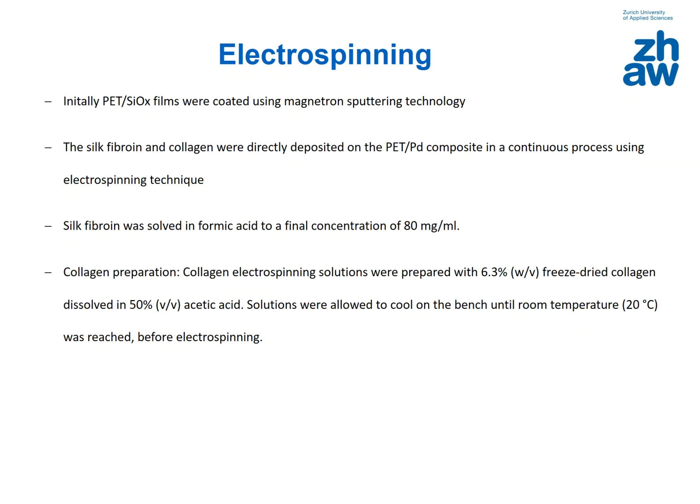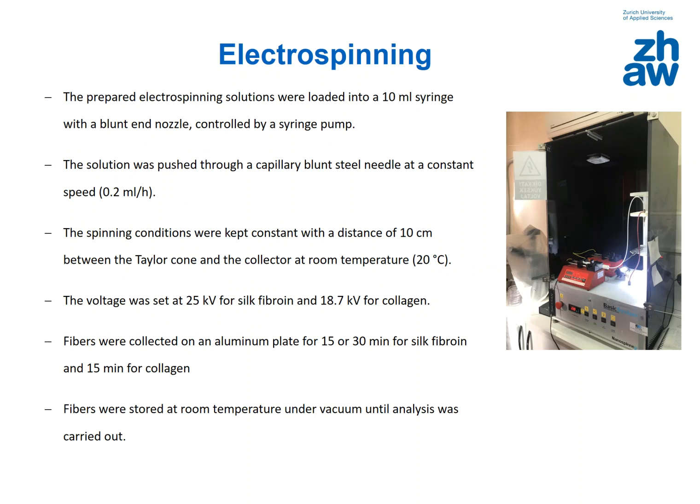Silk fibroin was dissolved in formic acid to a final concentration of 80 mg per milliliter, and collagen electrospinning solutions were prepared with 6.3% freeze-dried collagen dissolved in 50% acetic acid. Solutions were allowed to cool to room temperature before electrospinning. The solutions were loaded into a 10 mL syringe with a blunt nozzle controlled by a syringe pump, pushed through a blunt steel needle at a constant speed of 0.2 mL per hour, with a distance of 10 cm between the Taylor cone and the collector. Voltage was set at 25 kV for silk fibroin and 18.7 kV for collagen. Fibers were collected for 15 or 30 minutes for silk fibroin and 15 minutes for collagen, then stored under vacuum at room temperature.